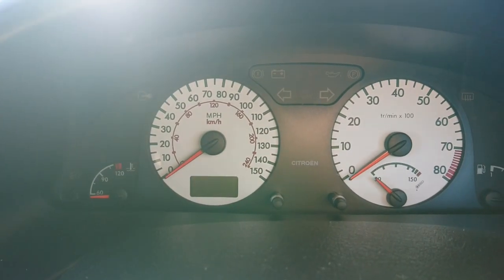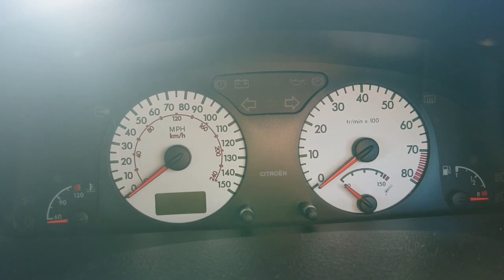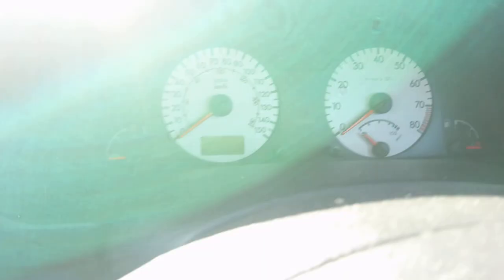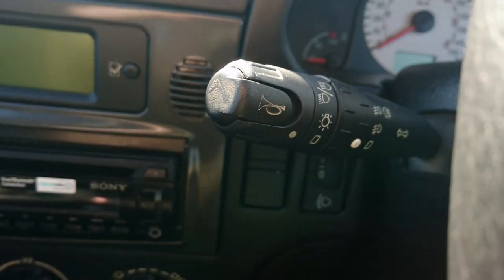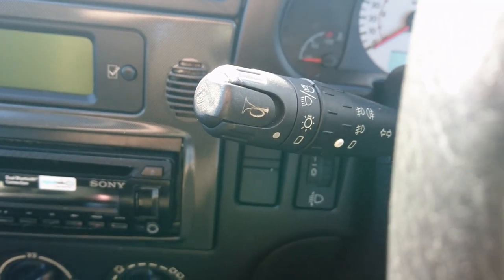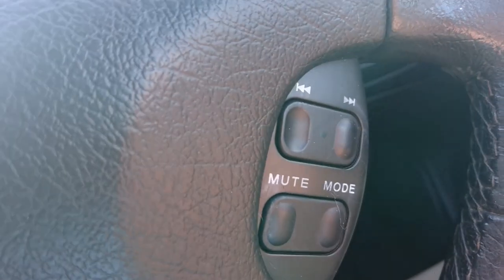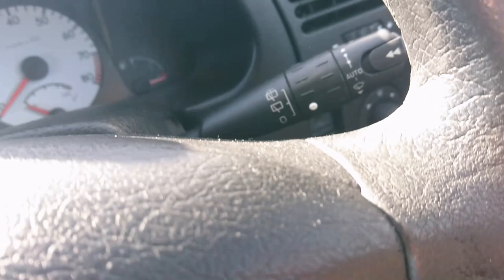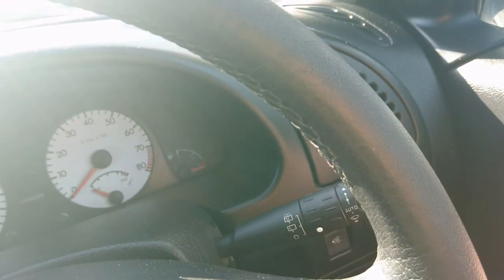We've got some white dials — quite simple and clear to read. Very unusual to have the horn on the end of the indicator stalk at this stage in car design, but that was a French thing for ages. Got volume controls on here, changing track, muted modes and automatic wipers. Very fancy for 2001, isn't it?